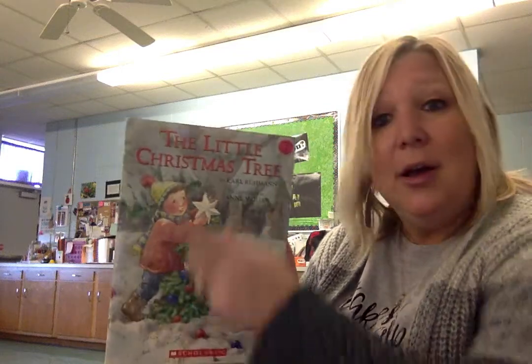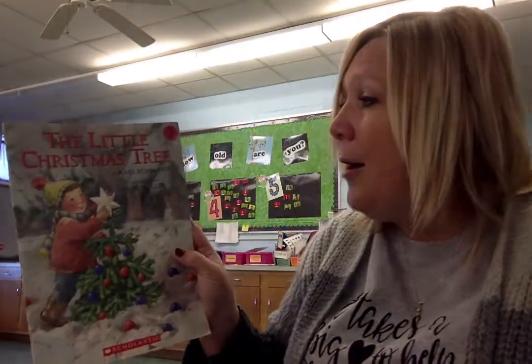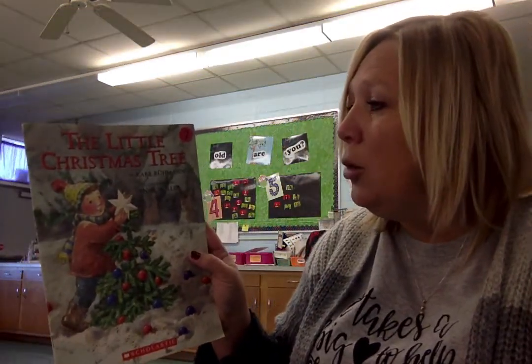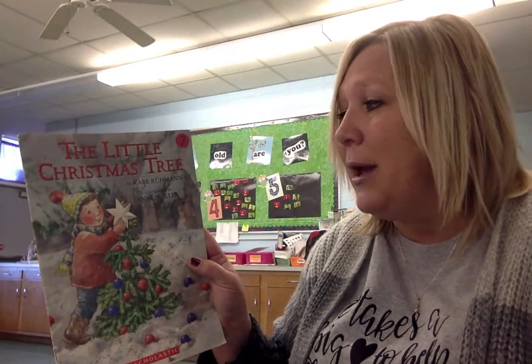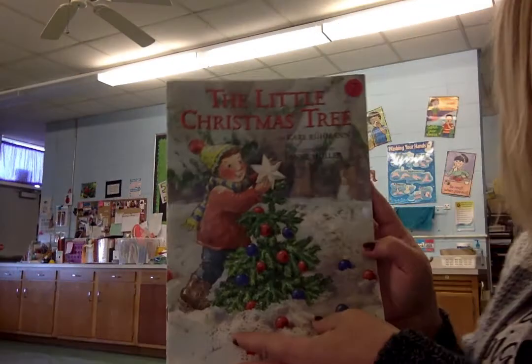Hello boys and girls. I am going to read The Little Christmas Tree today. It is written by Carl Ruman and illustrated by Ann Moeller. Let's see what the Little Christmas Tree story is about.